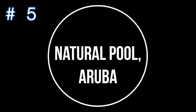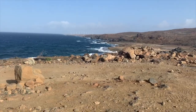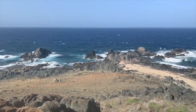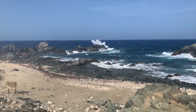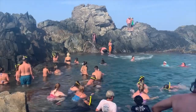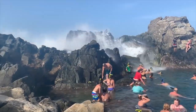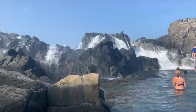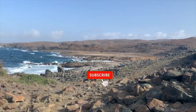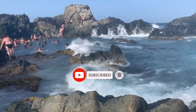Number five on the list is the natural pool. The natural pool is just that — a protected swimming hole filled by waves crashing over the slick rocks. You can swim and snorkel here. Although the area is not that big, the pool lies down a rugged road and is best reached by a four-wheel drive vehicle. The road is not well marked, so the best way to visit this attraction is to go on an organized four-wheel drive tour.